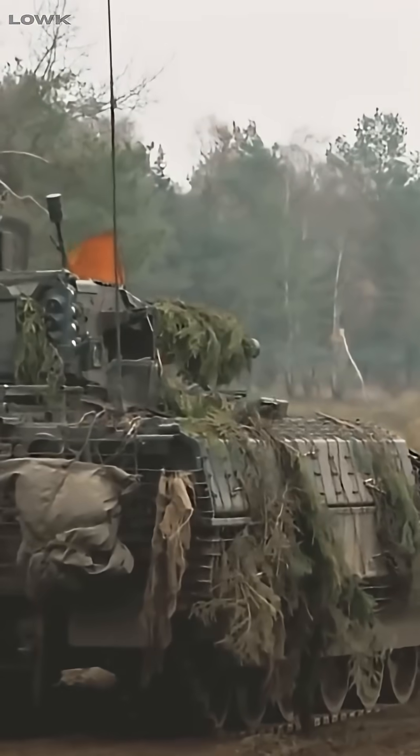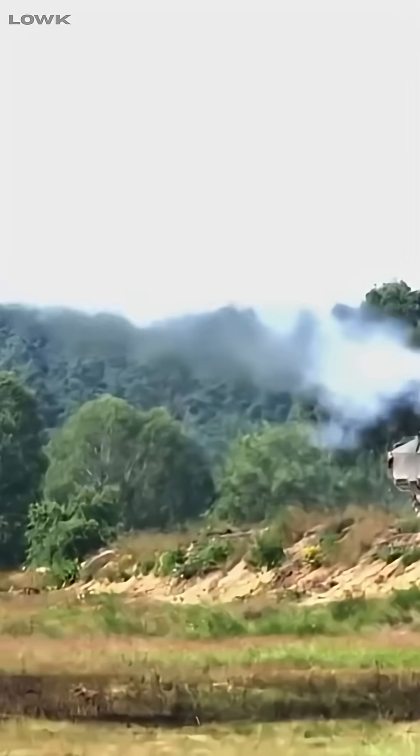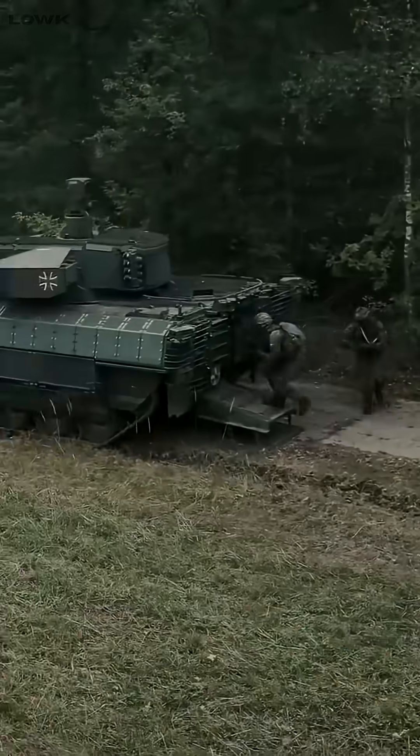The Puma is a modern powerhouse on paper, but its price tag and complexity raise the question: will it shine in war, or break down before it gets there?